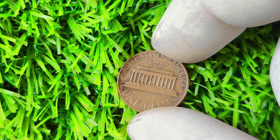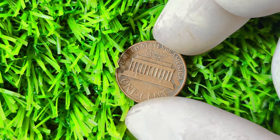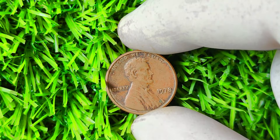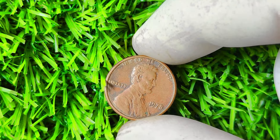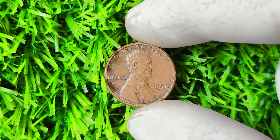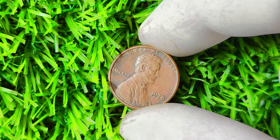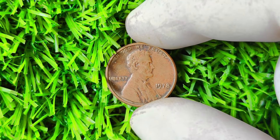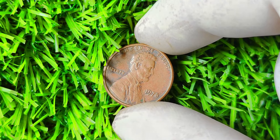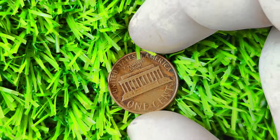In conclusion, the 1978 Lincoln penny without a mint mark is a true hidden treasure waiting to be discovered. With its rarity, historical significance, and potential for financial gain, this coin is a must-have for any serious collector. Keep your eyes peeled and your fingers crossed — you never know when you might stumble upon one of these elusive coins in your everyday transactions. Thanks for tuning in, and happy hunting! Remember, the next time you see a penny on the ground, it could be your ticket to millionaire status.